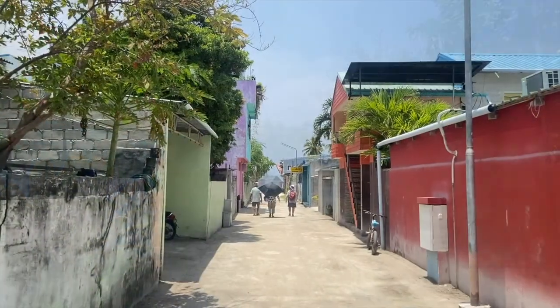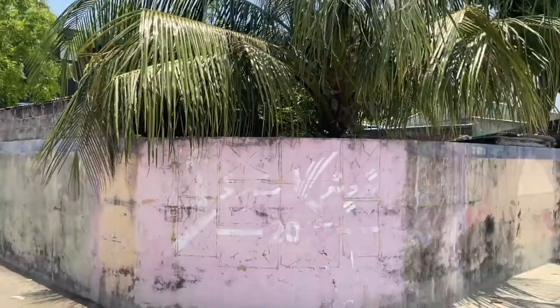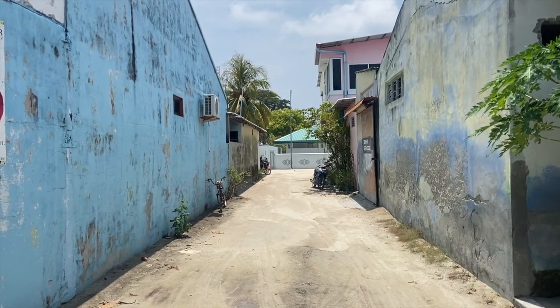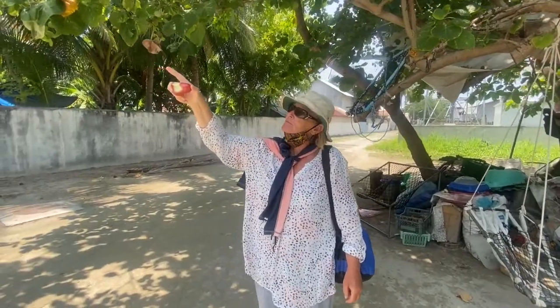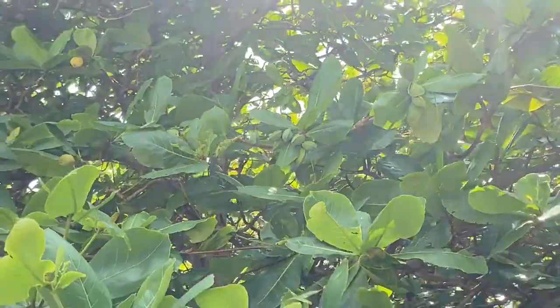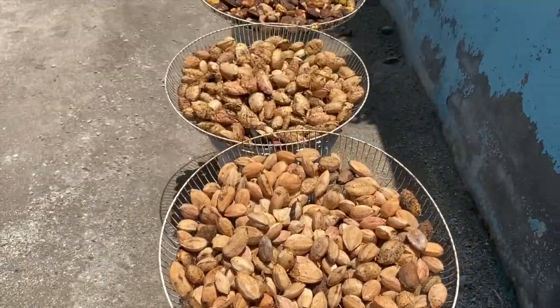The village crossroads. It's pretty quiet — it's Friday prayer time, so everyone's busy. These are Kanamadu nuts, a speciality and unique to the Maldives, and quite tasty, roasted and dried.